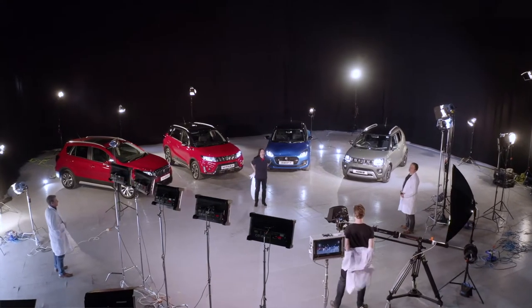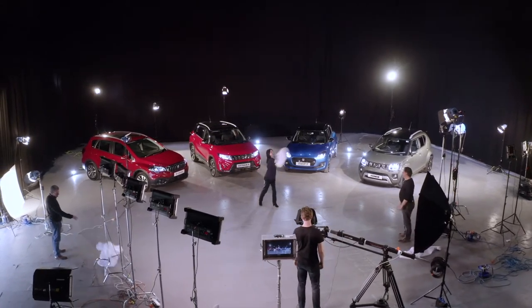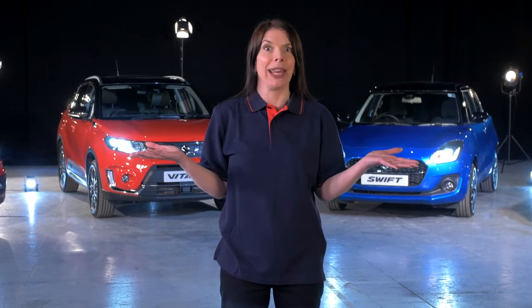Yes, that's right, chaps — come on, lab coats off. Catch! Let's start with: what is a Suzuki hybrid?